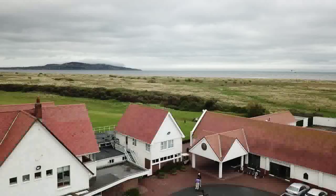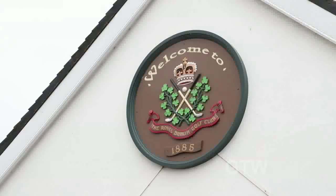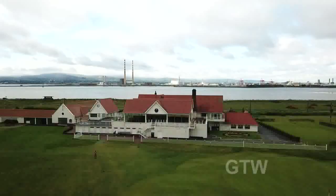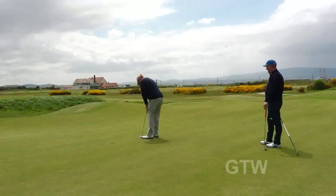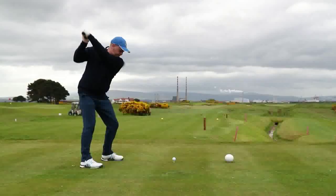It's day two of our Lynx tour of Dublin, and this morning we drove out about 20 minutes from the city and arrived here on Bull Island. This really beautiful setting where this afternoon I hear I'm going to get a chance to play with Irish golfing legend Christy O'Connor, here at a course that I think is really the jewel in Dublin's golfing crown — this is the Royal Dublin Golf Club.